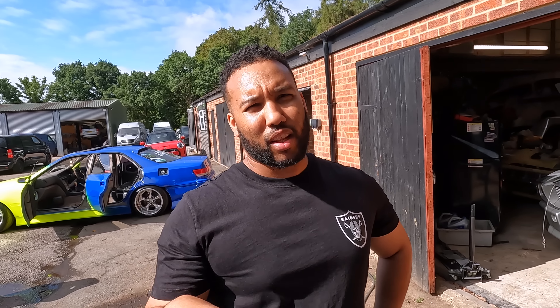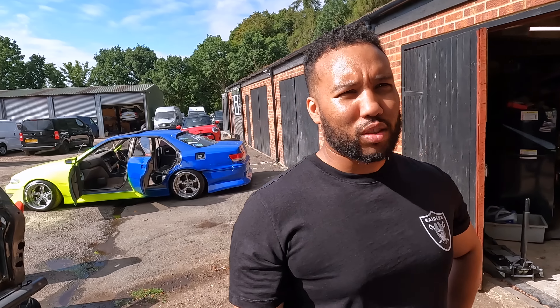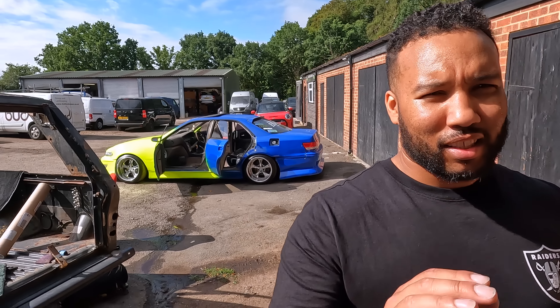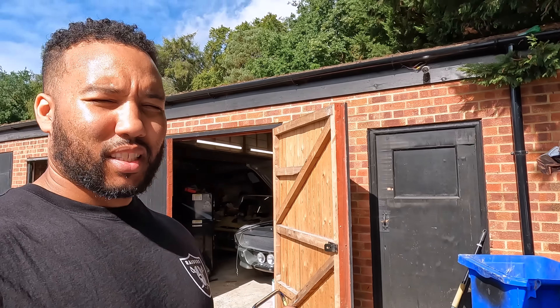Steve asks what car was my wallpaper on the computer screen as a kid — it was a 64 Impala, a lowrider. Steve points out a JZX Mark 2, which is a beautiful car. He's been arguing that I spent more money on my Mark 2 than I would have on a lowrider — if I'd spent the same money on a 64, I would have had a sick lowrider. But the prices back then were different — now it's just too expensive.